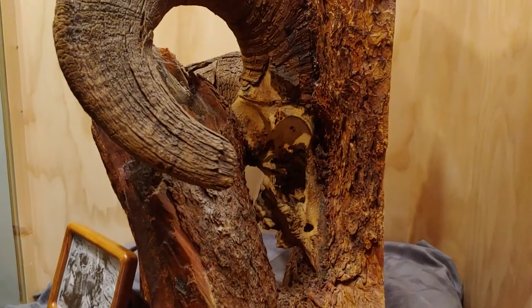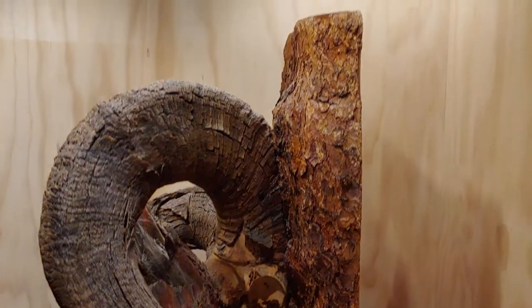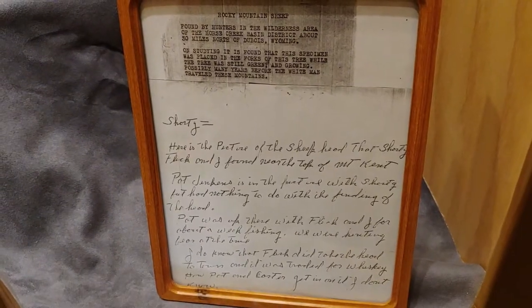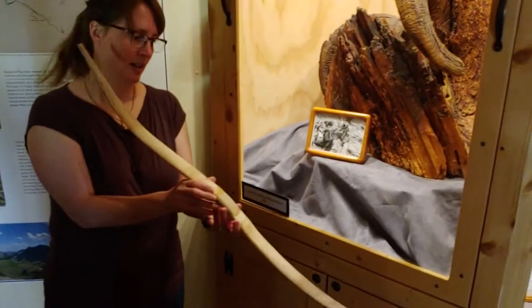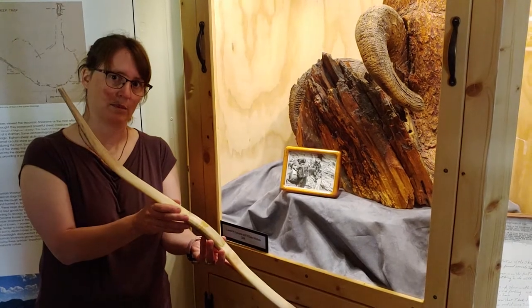The Mountain Shoshone would build bighorn sheep traps. They would run the sheep into them, and once they were pinned, they would club them to kill them. They would use them for meat, use their hides for clothing, and they would also make a hunting bow — similar to this replica — out of the horns of the male bighorn sheep, or the rams.